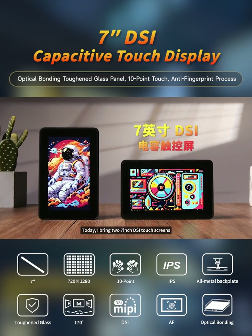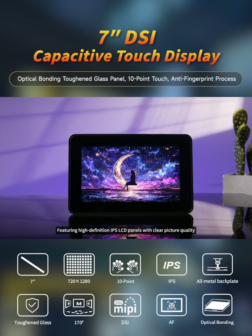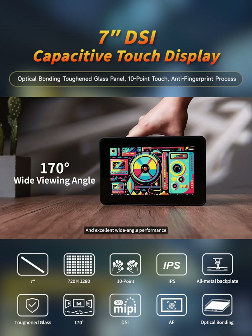Today, I bring two 7-inch DSi touchscreens featuring high-definition IPS LCD panels with clear picture quality, transparent colors, and excellent wide-angle performance.